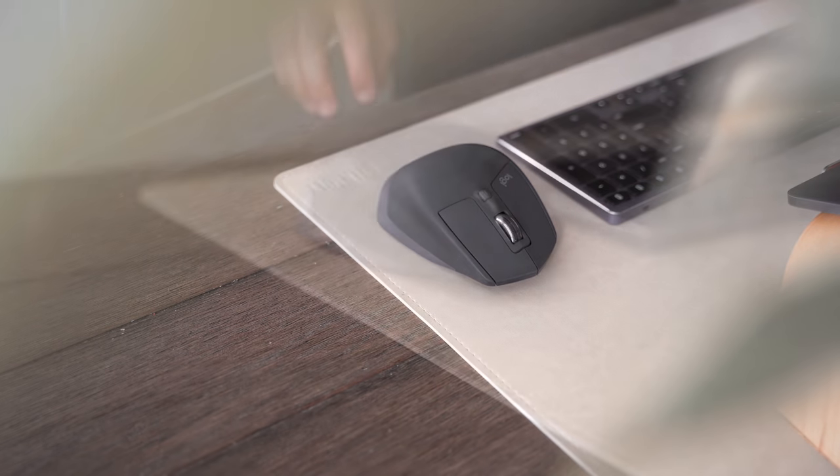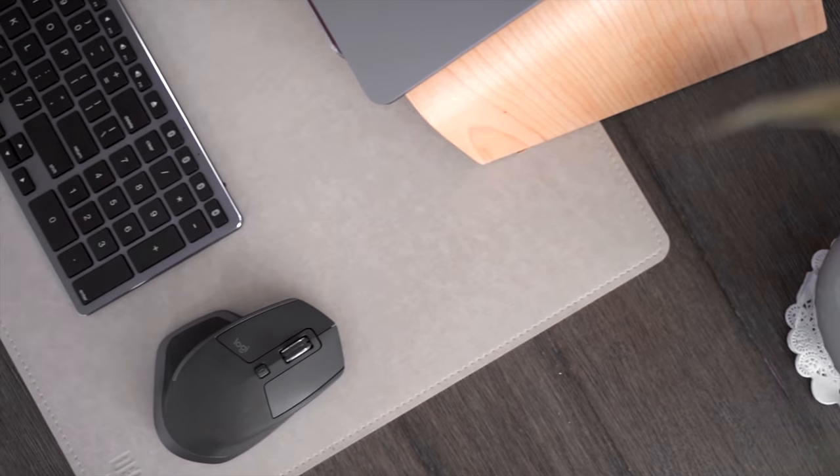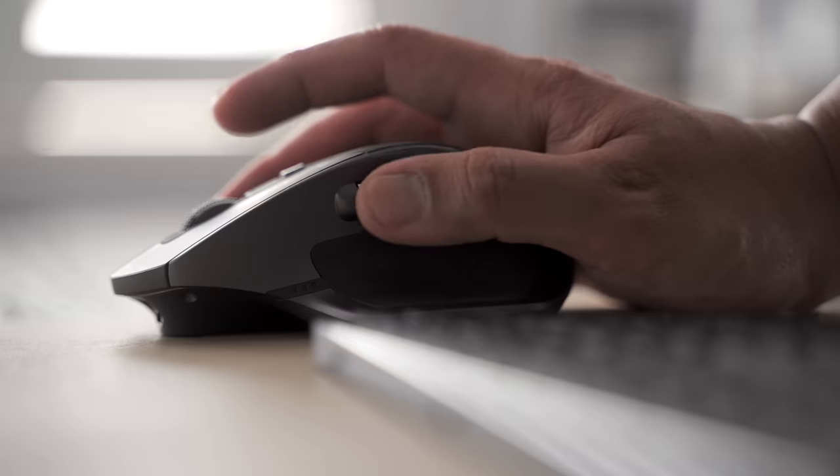For the mouse, I'm using my all-time favorite, which is Logitech's MX2S mouse — customizable buttons and ergonomically designed. Even at this price point, you're getting much more in terms of efficiency and usability.